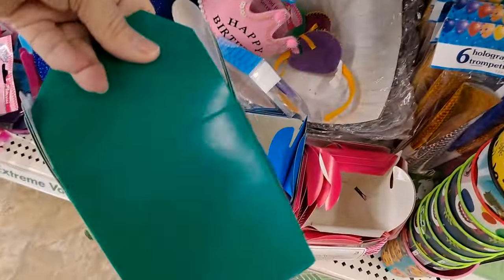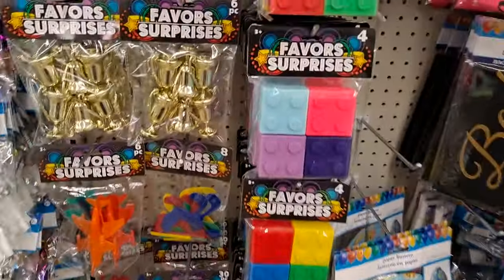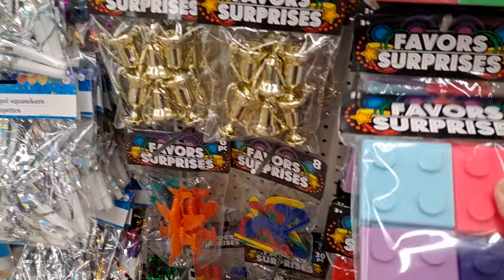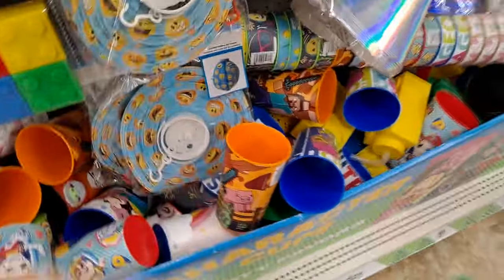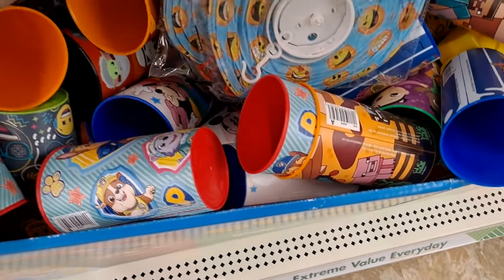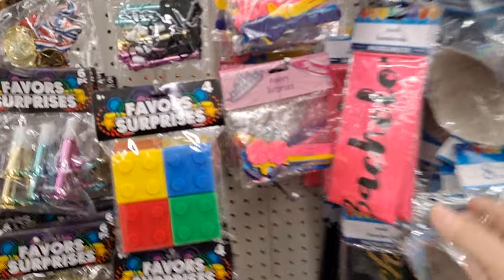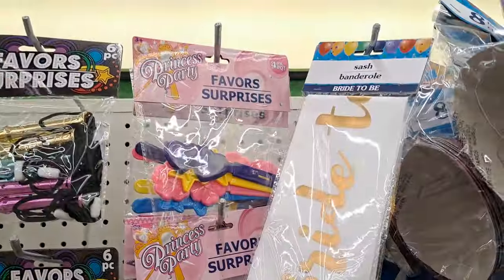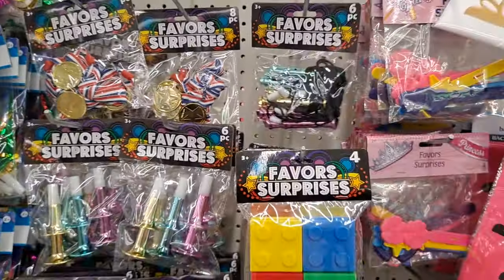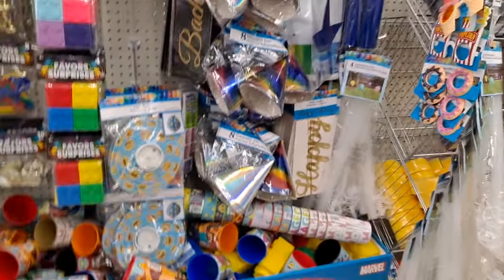These take-out boxes would make darling little goodie boxes to put things in — they're cute. And of course these cups. I love the sashes — there's bachelorette and bride-to-be, along with these different little party toys. These are the balloon sticks; I have plenty of the dozen ones for inside the house so I don't need more.